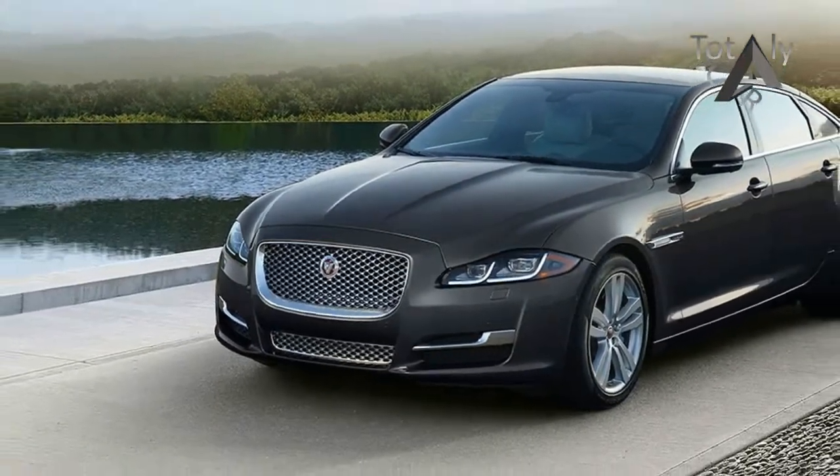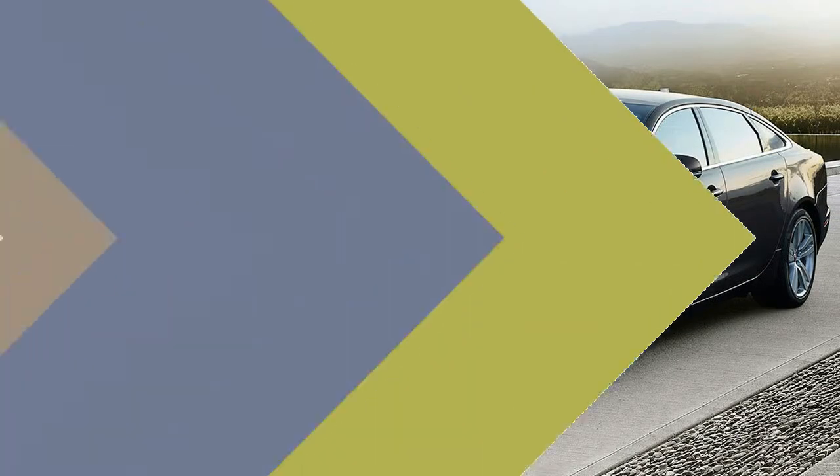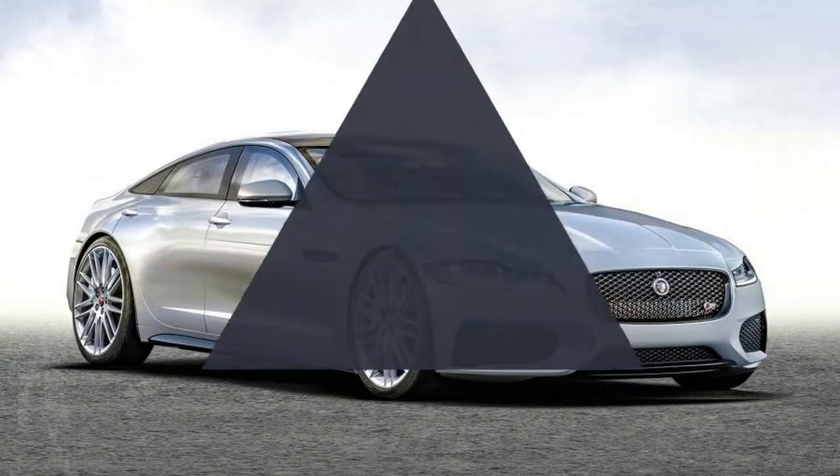The 0 to 60 miles per hour time falls to 4.2 seconds and the top speed is an impressive 186 miles per hour. It also gets some aerodynamic tweaks on the outside and some styling cues on the inside.